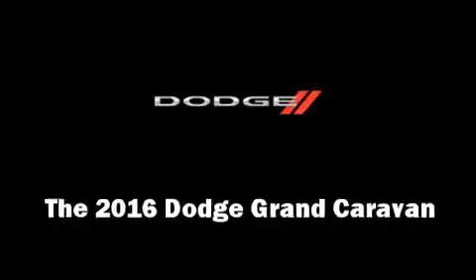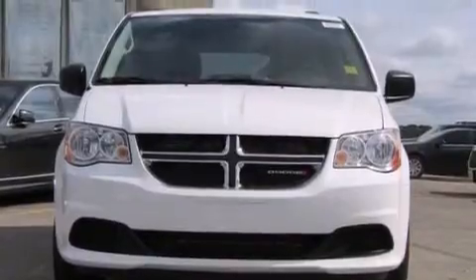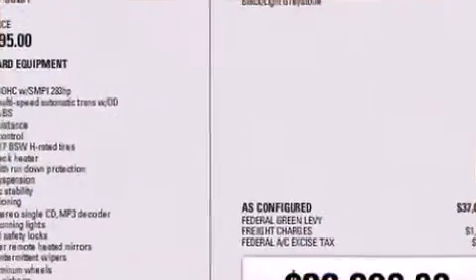The 2016 Dodge Grand Caravan. It features an automatic transmission, front-wheel drive, and a refined six-cylinder engine.